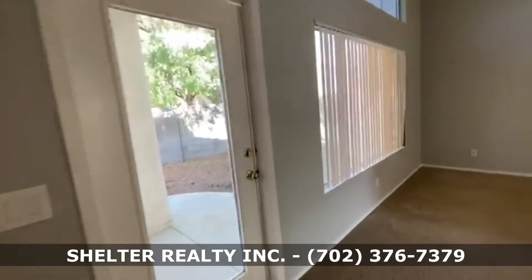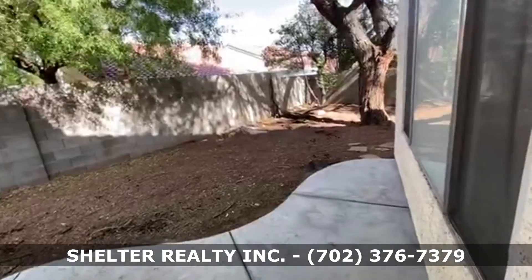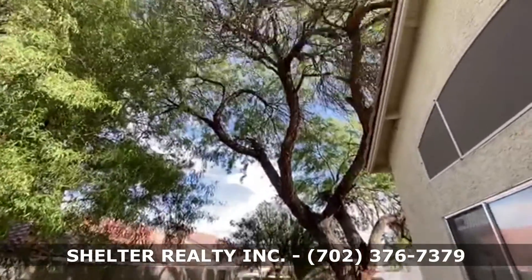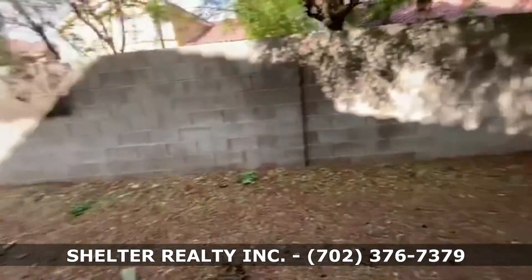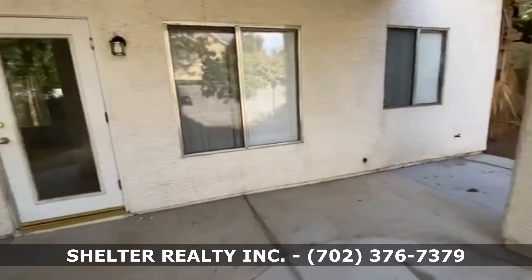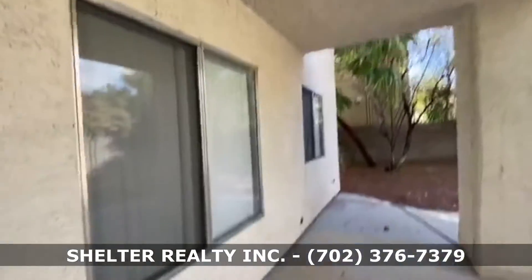Through the patio door, you have a really nice big backyard with trees and shade. Lots of play area if you have kids, and pets may be accepted. There's also a covered patio, great for entertainment.